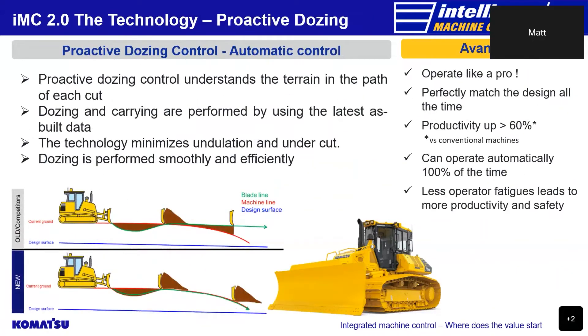New 2.0 bulldozers now have proactive dozing control, which utilises the latest as-built or as-constructed data to perform cutting and carrying operations. Think of as-built data as positional information that the machine records as it's cutting or filling a design. That information is then strung together to create a picture of the newly cut surface, and this happens every time the bulldozer moves over the terrain. A vertical adjustment or offset is applied, usually no more than 200 millimetres in depth, depending on the load setting from the operator, and the bulldozer now has a plan for the next cut.